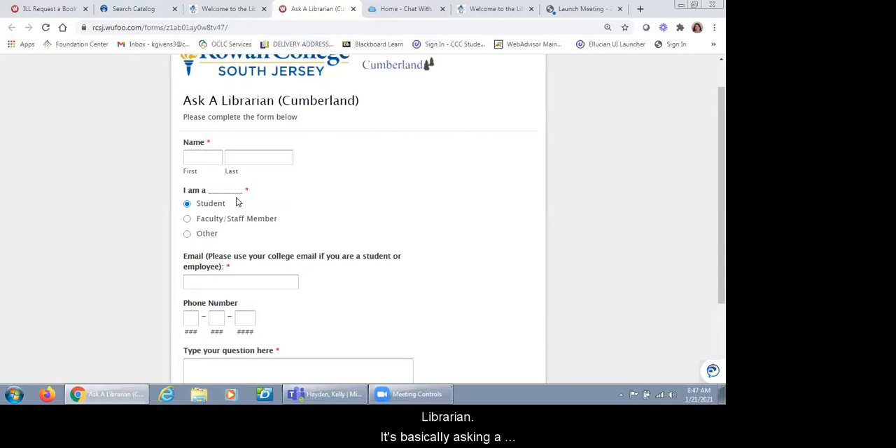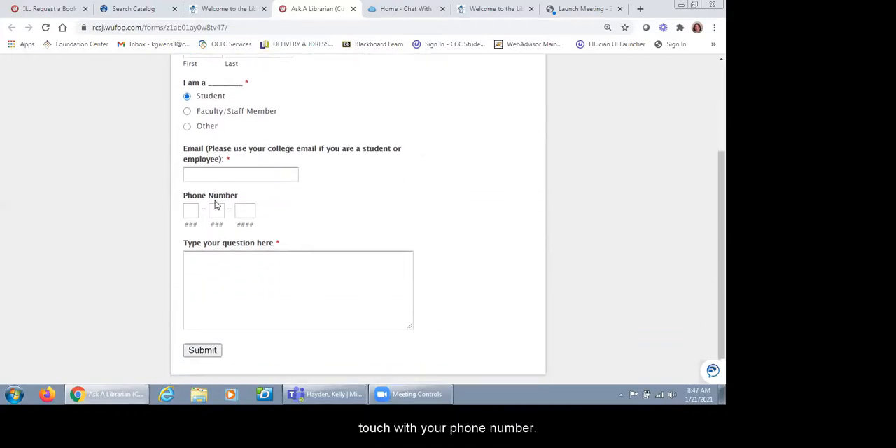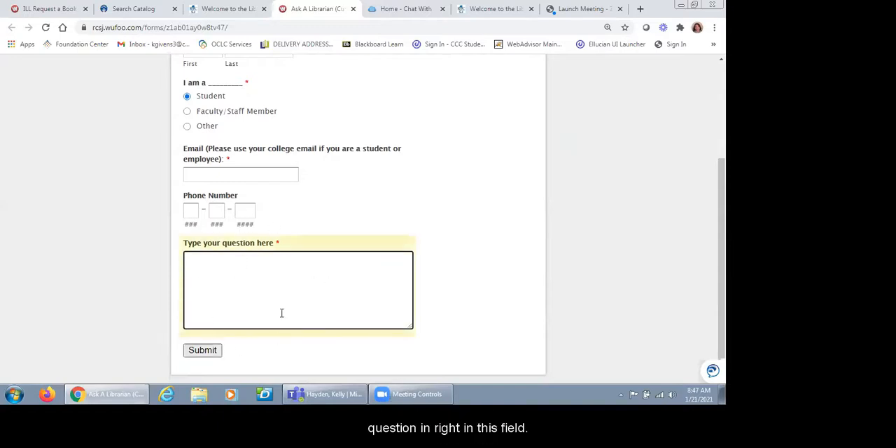There's also Ask a Librarian — it's basically asking a question via email. You would put in some basic information: your name, who you are, your email, phone number if you'd like, and type your question in this field. We get an email notification of the question and can email you back with an answer. So if you're having trouble with something, have a research question, or want to know about a service — or even if you want to know if we have a specific book — you can send us that question and we'll get back to you.